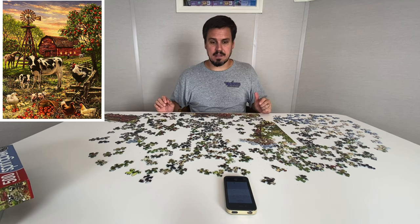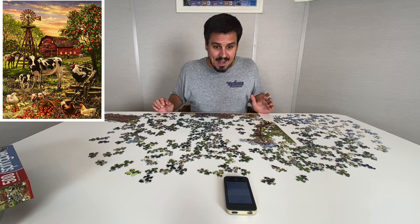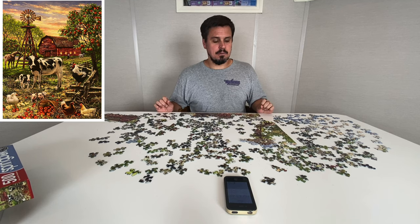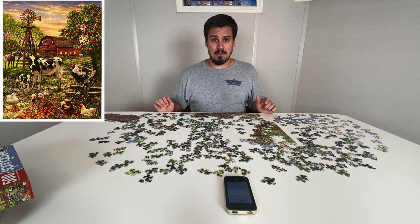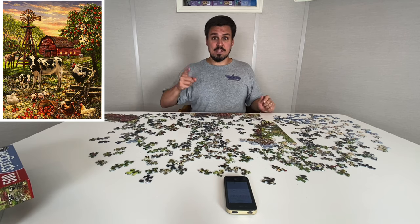So far I think Springbok has hit this on the nose — this is a medium difficulty puzzle. Right now we're at about an hour. I don't think this is going to take me three hours; I think it might take me a little bit longer than two. I don't have the greatest track record with estimating, so let's call my prediction about two and a half hours. Alright, we'll get after it and see you at the next break!